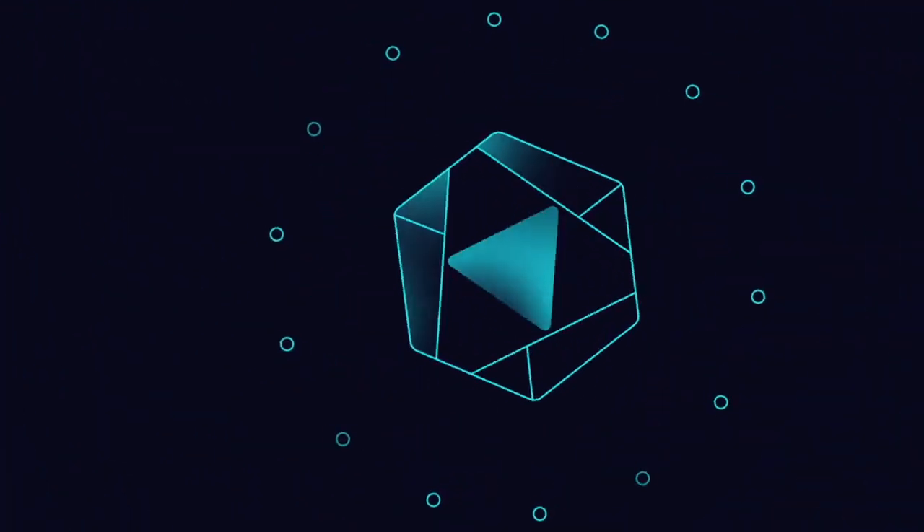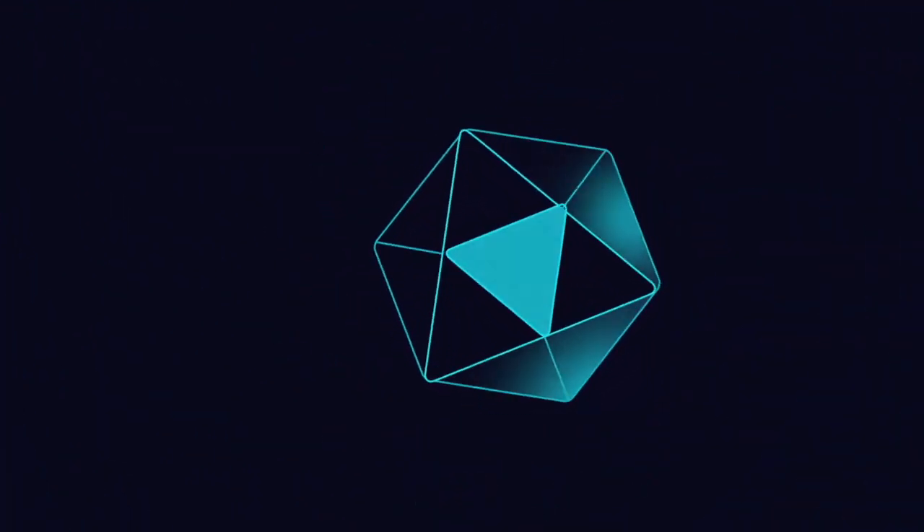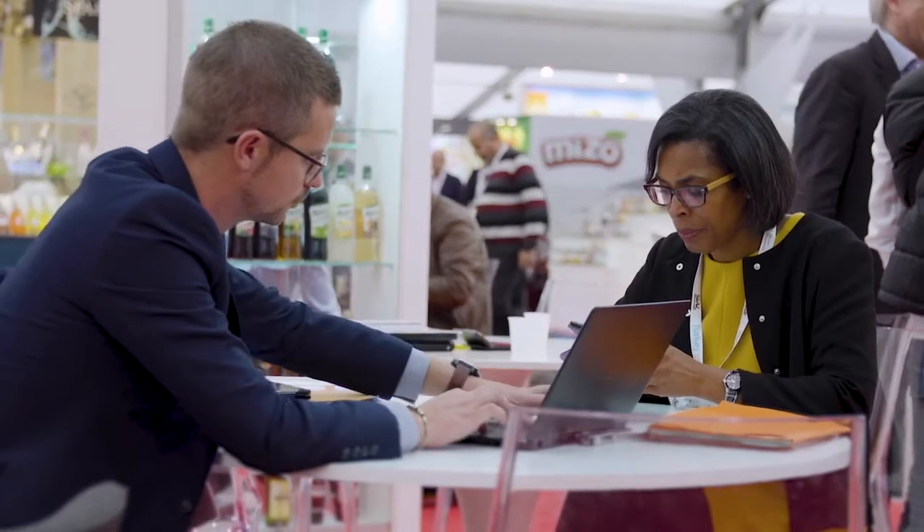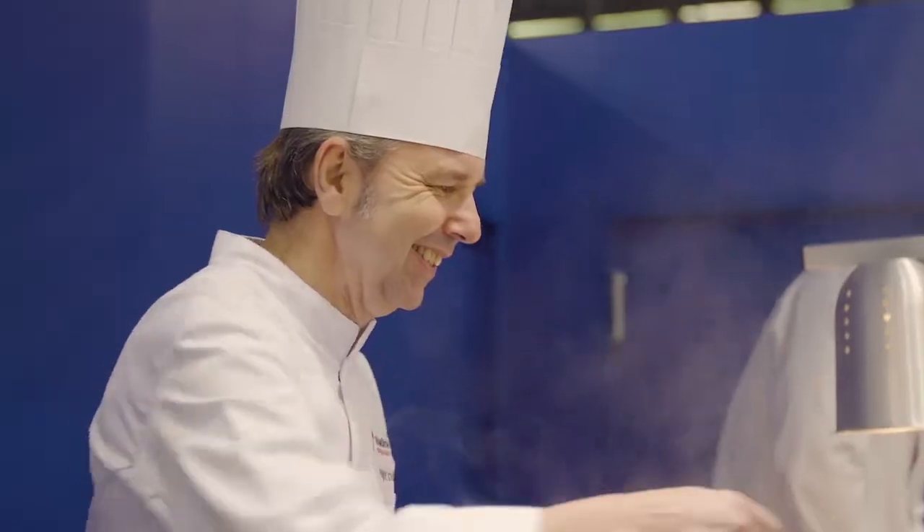Built on the as-a-service model, BaaS is your seamless access to the right expertise. Over 400,000 products will be presented by exhibitors from all over the world in Paris, the world food capital.